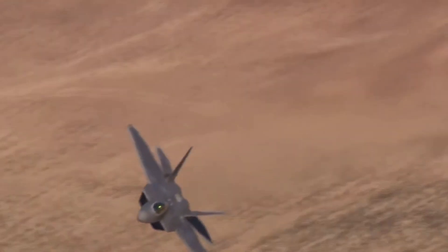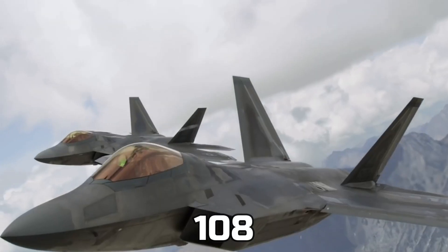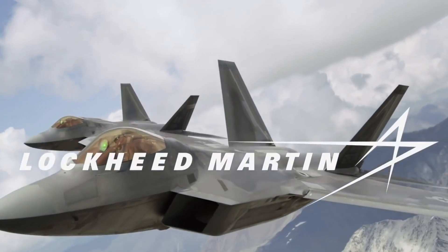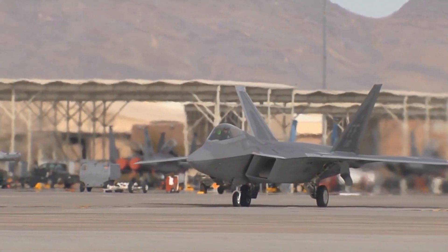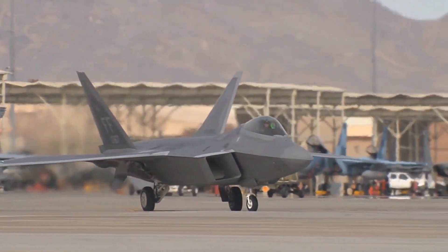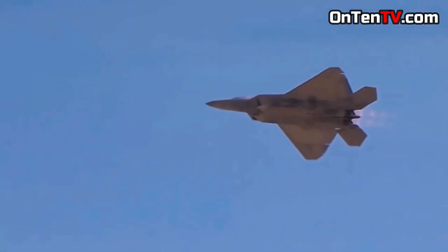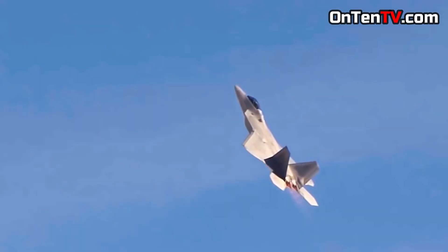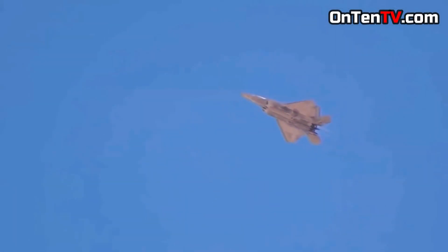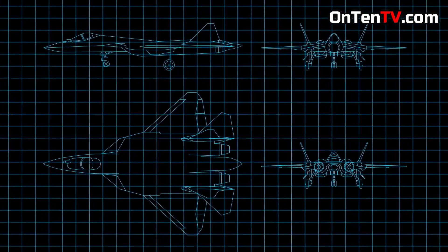The F-22 is a very deadly plane. It has successfully shot down 108 other fighters without getting damaged, which is why it's also called the deadliest plane in the world. After 2011, the US stopped ordering F-22s, leaving just 195 in their arsenal. Many believe they are creating more and may reveal them soon.